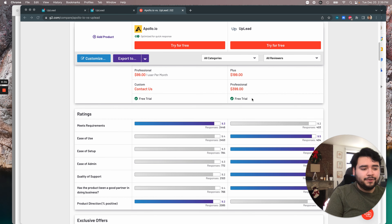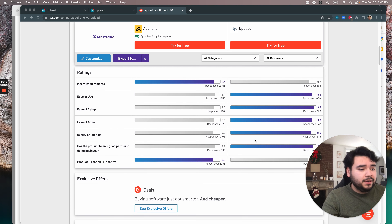We're pretty evenly compared to Apollo with some key differences. Scrolling down, the pricing is all going to be there for you. But in the ratings, you can see that Uplead is going to be easier to use — on the right-hand column — as well as easier to set up and easier to admin than Apollo. We've actually won awards on our ease of use, and that's a really big thing with people that do use Uplead.